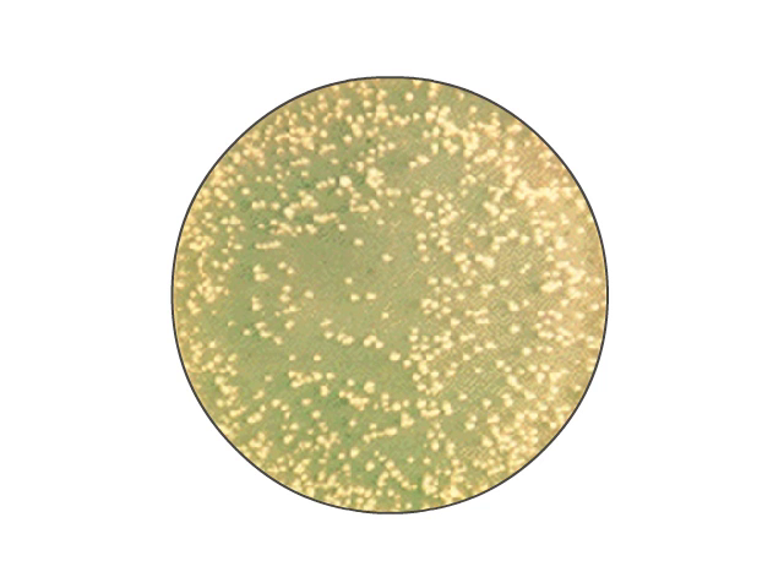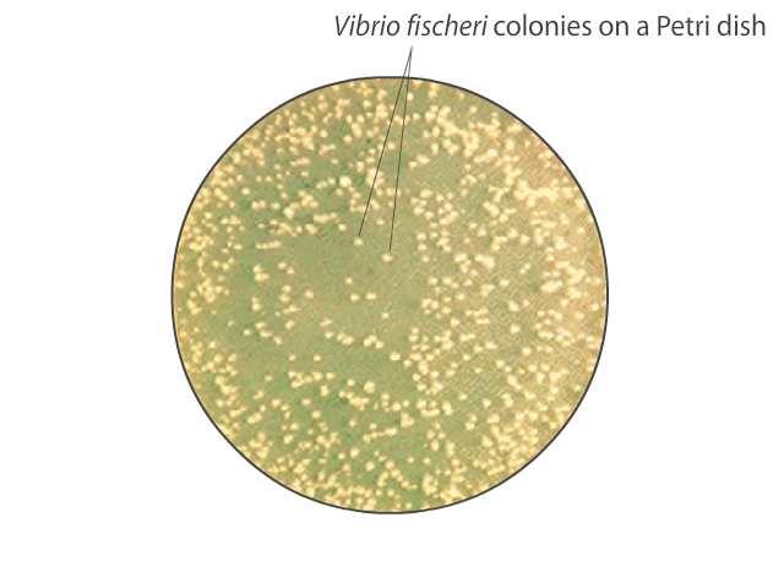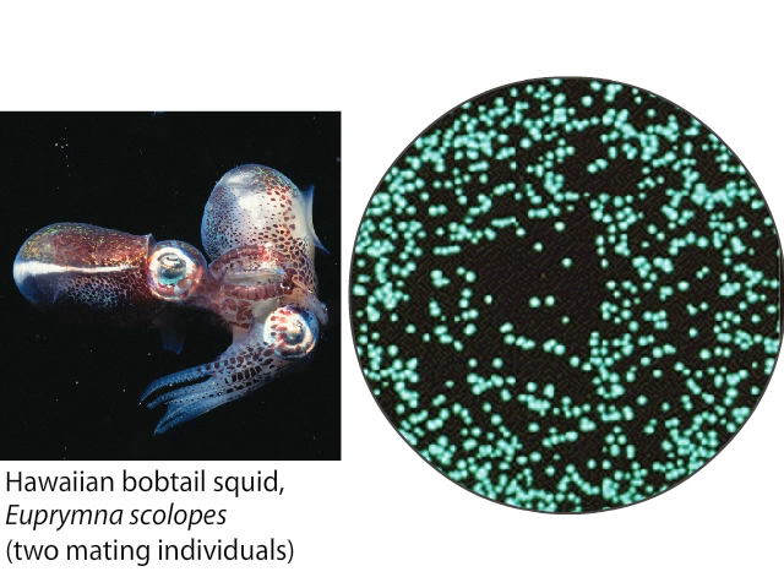A discovery that fundamentally changed the way we think about microbes was made while studying a peculiar marine bacterium called Vibrio fischeri. In the dark, colonies of Vibrio fischeri are bioluminescent. Although these bacteria can survive as planktonic forms in marine environments, Vibrio fischeri predominantly lives in symbiosis with certain marine animals, such as the Hawaiian bobtail squid, Euprymna scolopes. The bacteria colonize and receive nutrients inside the light organ, a structure located in the squid's mantle cavity.